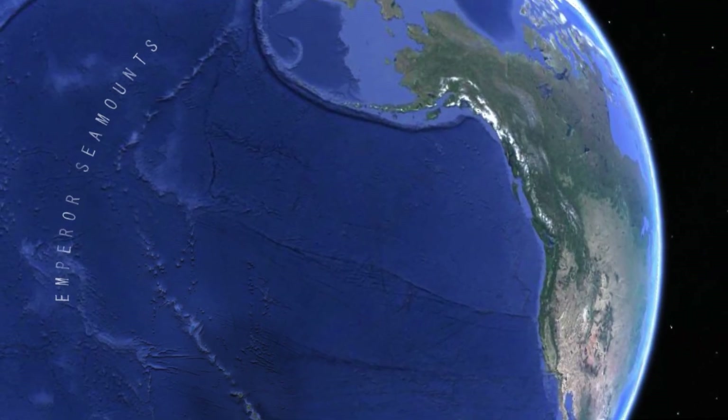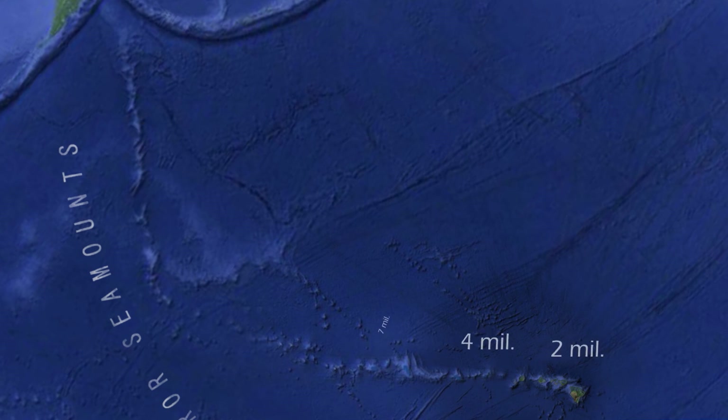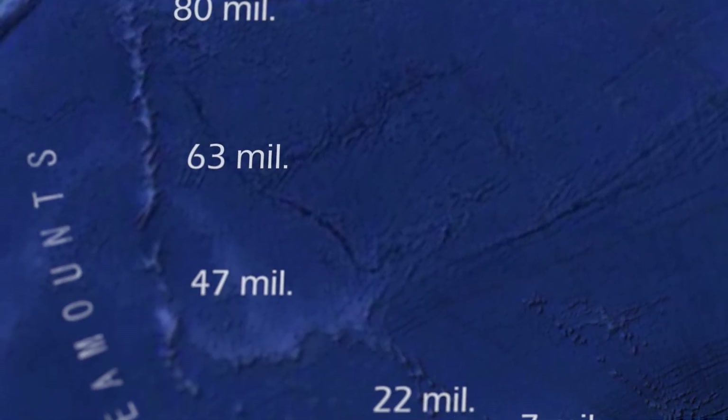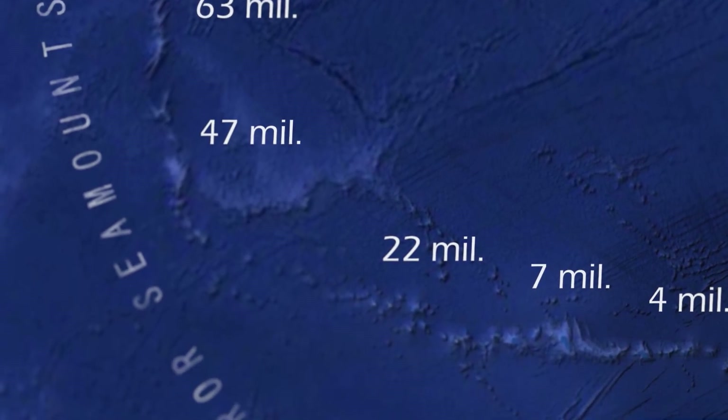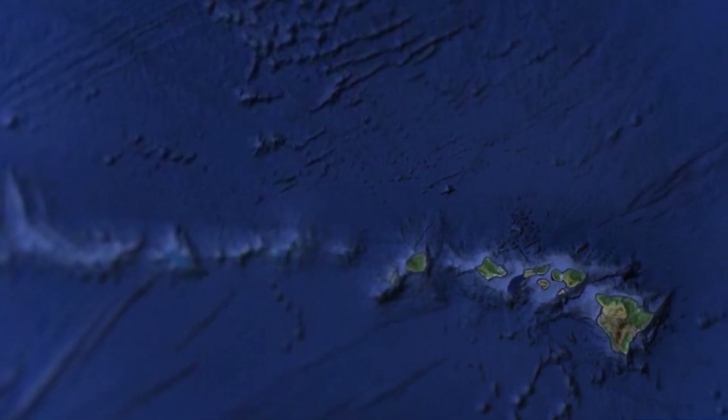Now let's consider the Old Earth model. Radiometric dating of rocks from many of these islands and seamounts indicates steadily increasing ages up to about 80 million years. Islands formed over millions of years lead to very different expectations — slow movement of the crust over millions of years should result in large differences in the degree of erosion, the amount of subsidence, reef thickness, and reef fossils.